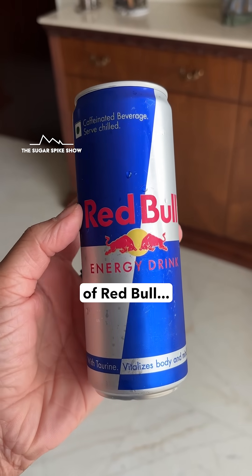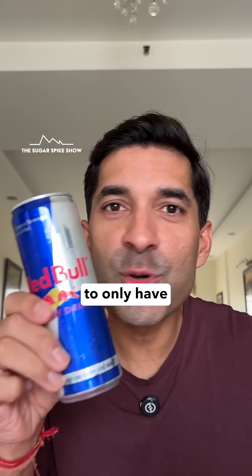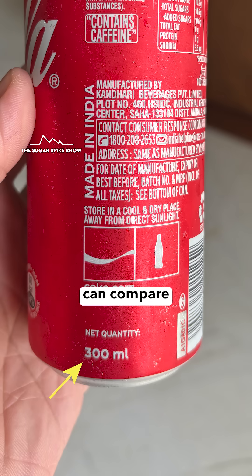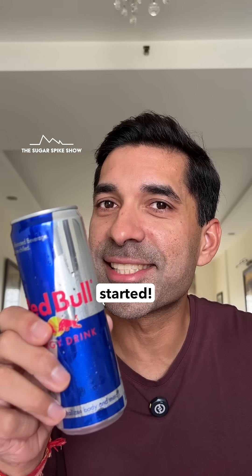Today I'm having a chilled can of Red Bull. The only thing is that it's a 355ml can and I have to be careful to only have 300ml so that I can compare the results to Coke. Now 300ml has about 135 calories. Let's get started.